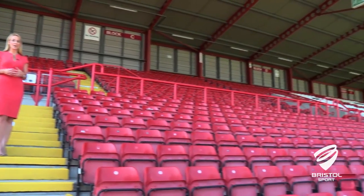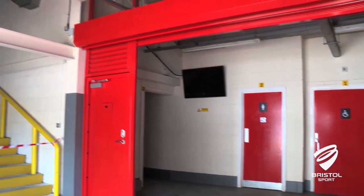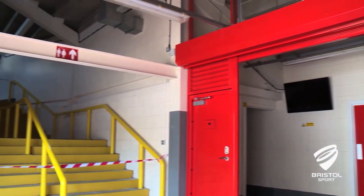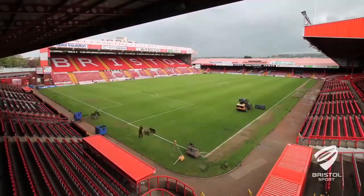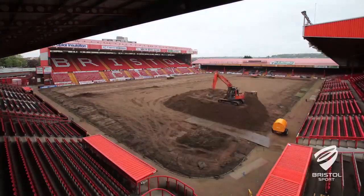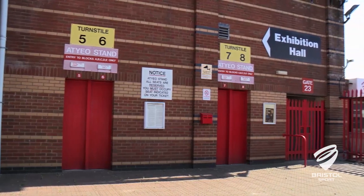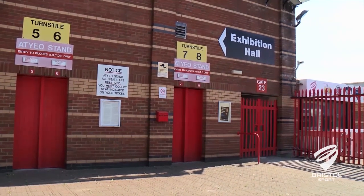We'll remove some seats to help separate the stand. There are new shutters in the concourse to divide the kiosks and toilets between home and away supporters. For games when there's a very low away support, we may be able to release more tickets for home fans. Away supporters will now enter the stand from turnstiles 5 to 8 in the ATEO car park.